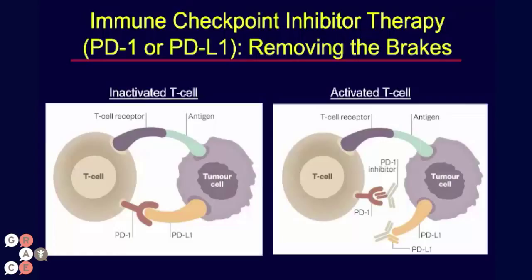These immune checkpoint inhibitors can remove the braking system as monoclonal antibodies that block either PD-1 or PD-L1, and those antibodies are shown in the figure on the right at the bottom. When you get that kind of interference, it takes off a brake and can lead to activation and stimulation of the immune system.